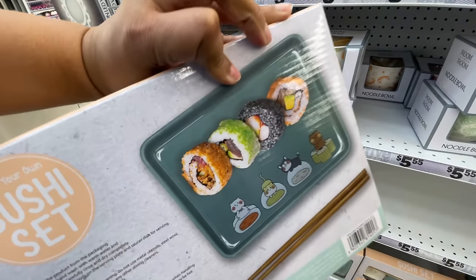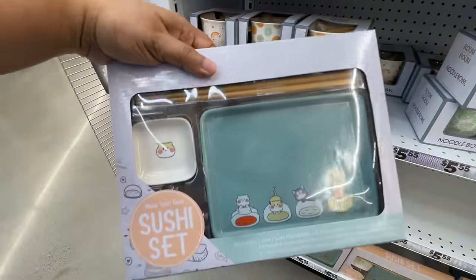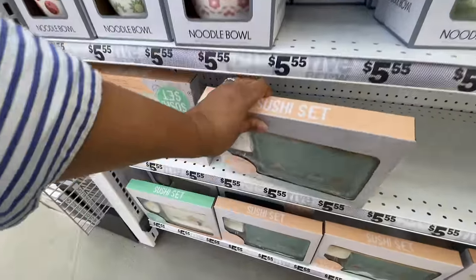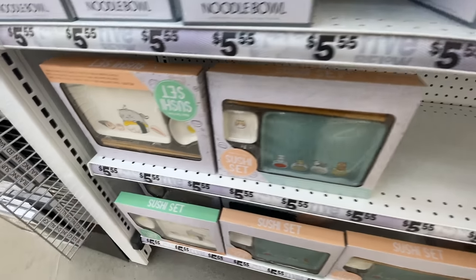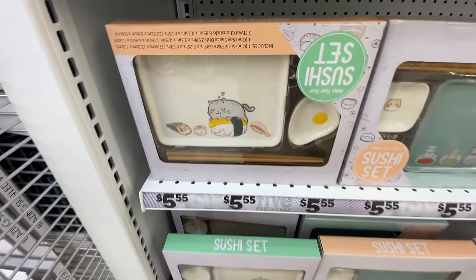And this just killed me — the little sushi set! How cute are these? I've seen sets like this at World Market, for example, but these are so cute. They have little paintings on them. This one was actually my favorite.